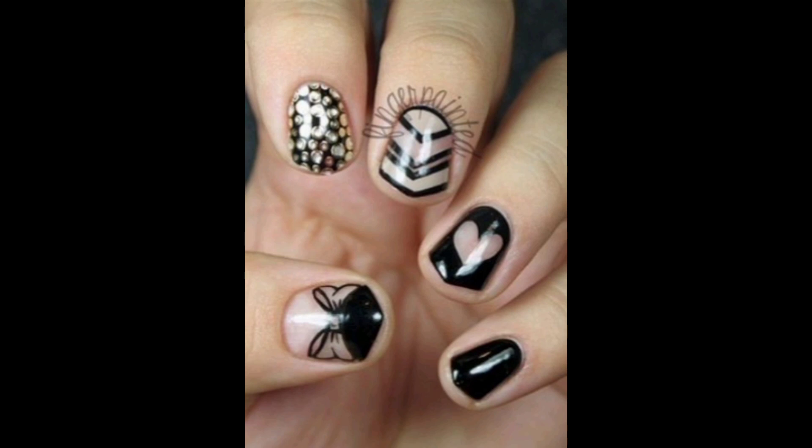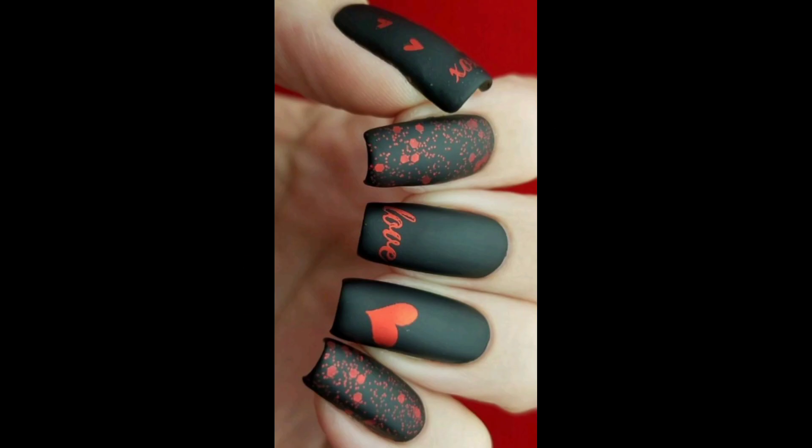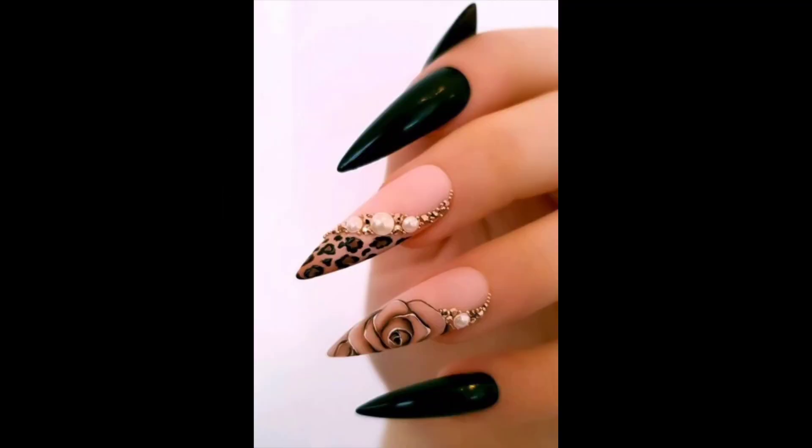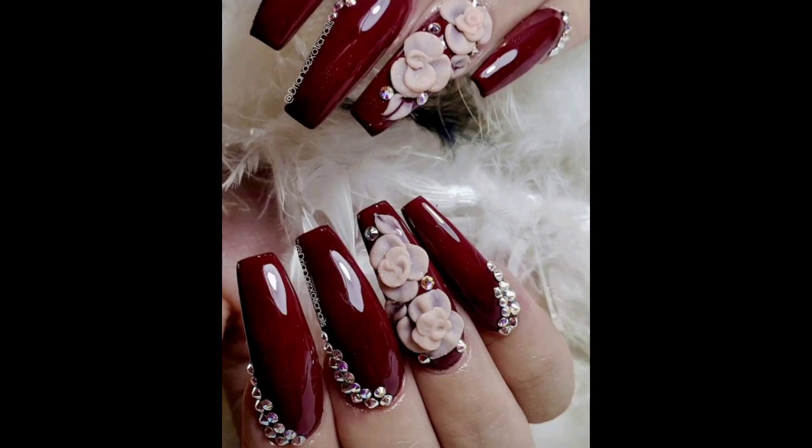In these styles, the marble nail designs mimic the natural pattern and texture of marble stone. It involves using multiple nail polish colors and creating unique patterns by swirling them together or using a water marbling technique.